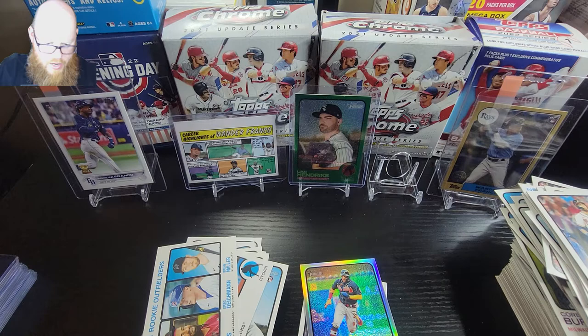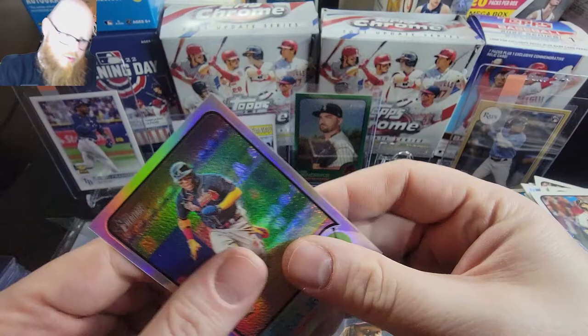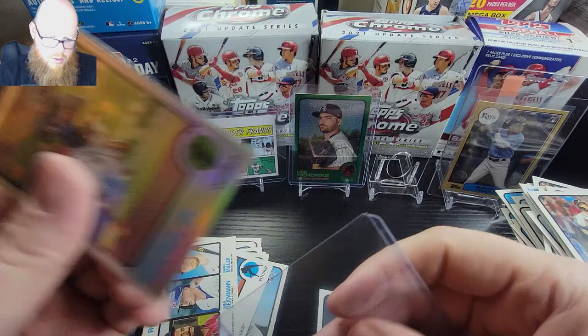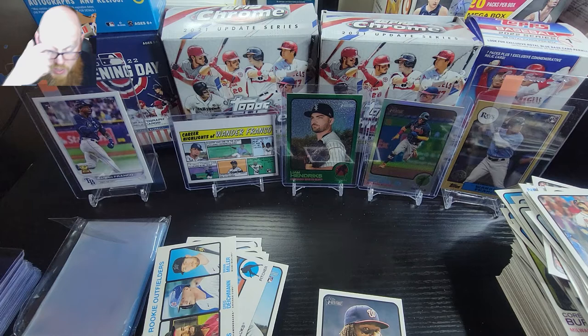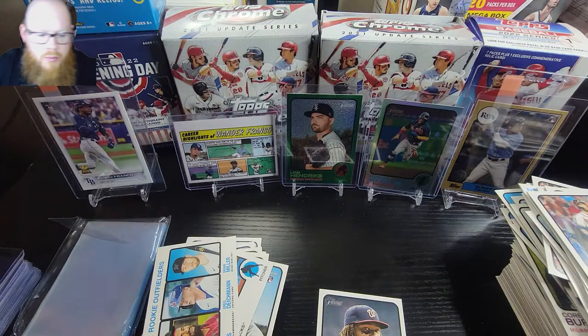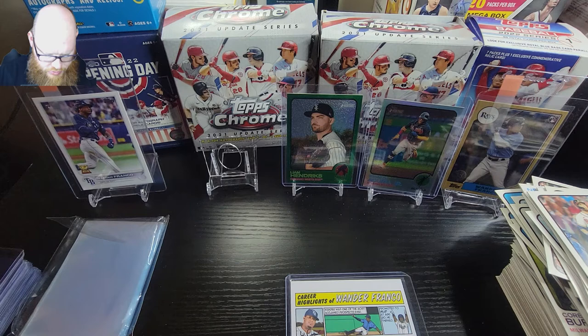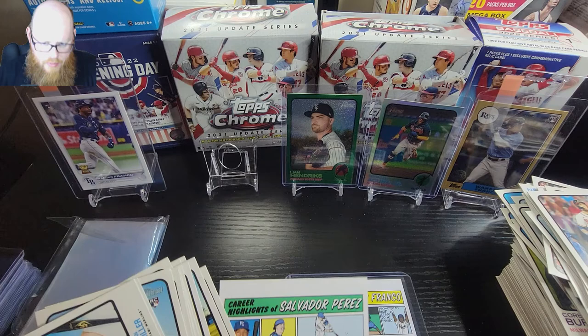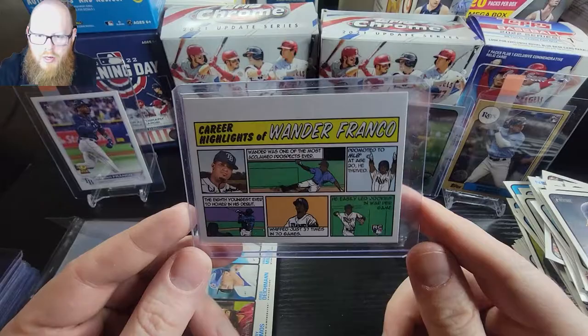I don't know - maybe this year these particular Heritage does have a chrome set, I wish that would be pretty nice, these look pretty slick. So our hits are going to be the Liam Hendrix green numbered to 273, the Ronald Acuña Jr. chrome refractor, and we didn't hit a base Wander but we hit a comic Wander Franco - which is very cool. I can't hit a base Franco but I can hit a comic of it. Well, thank you so much for joining me and I will catch you in the next video.